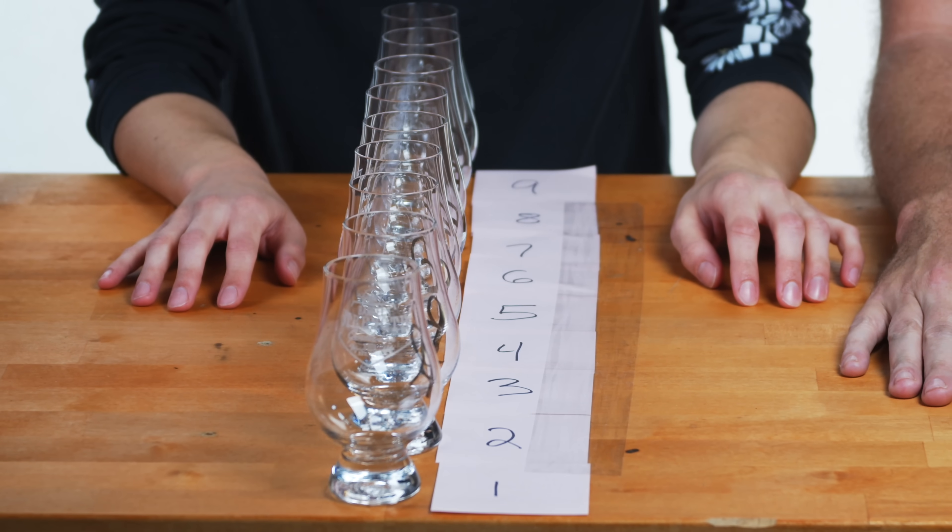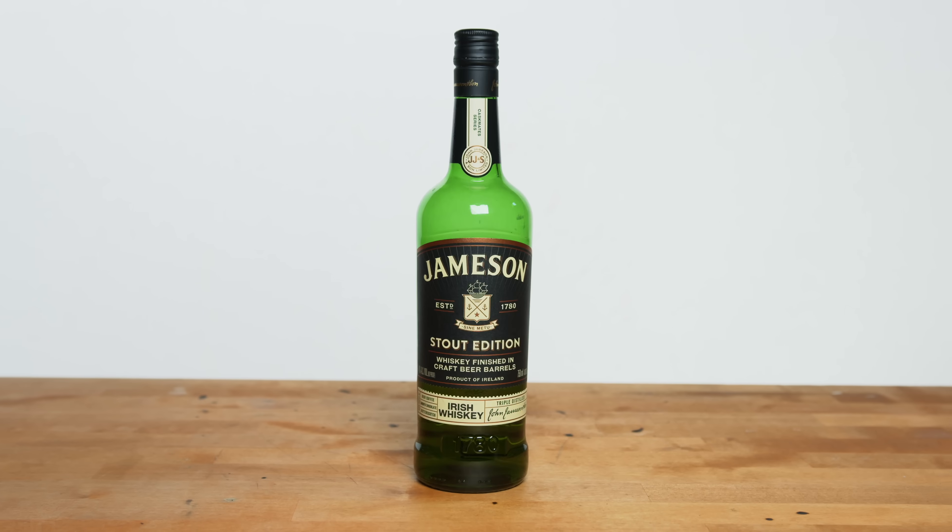So we're gonna do a blind lineup of the Jameson, just like the core line. Blind. Yeah, there's not even whiskey in these glasses — that's how blind it is. And we're gonna go through and rank what we think is the best. I have some that I hope is near the top, but with blind pours, oftentimes people get surprised. So let's see if we can embarrass ourselves. All right, turning around.